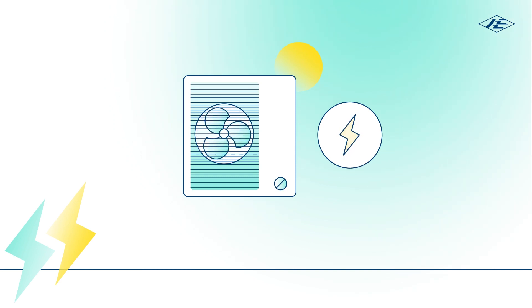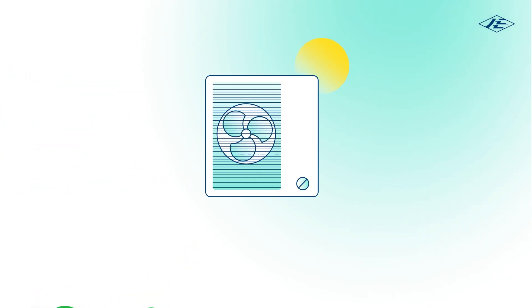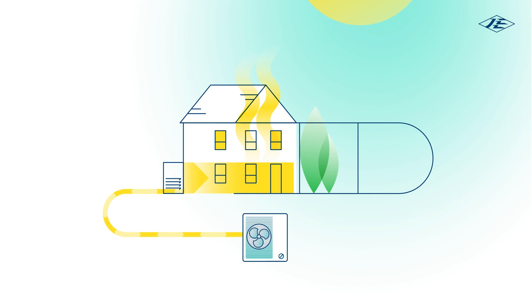Heat pumps only use a small amount of electrical energy to take low temperature heat from the outside air and, through a clever process using a refrigerant, change it to high temperature heat to warm your home and hot water.